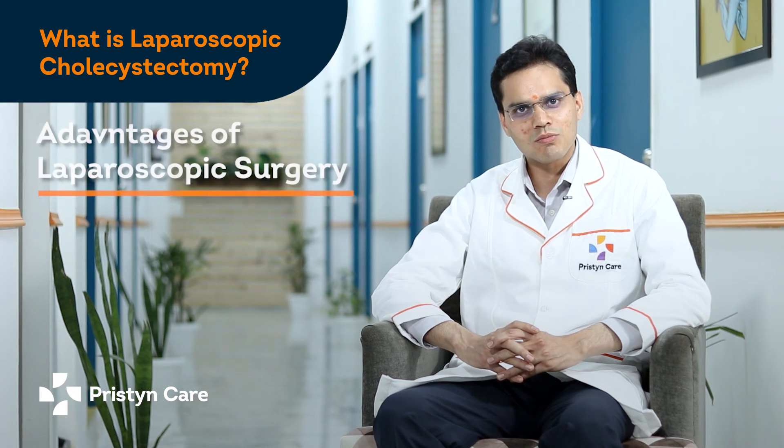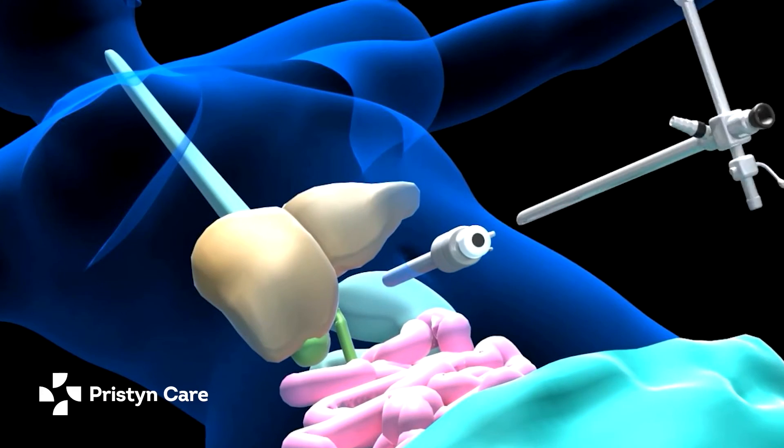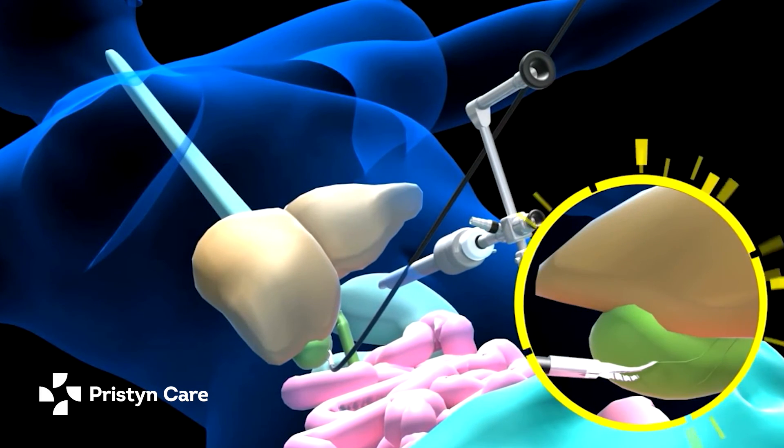Laparoscopic technique is the most important part of the procedure. With small cuts, the operation is complete.